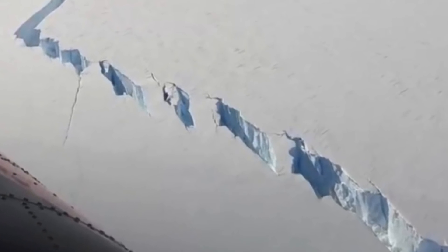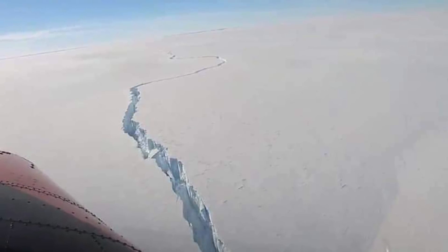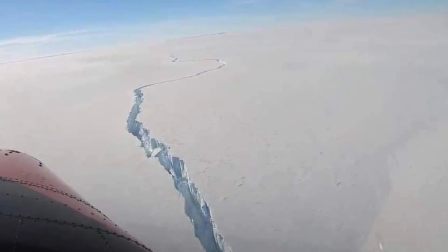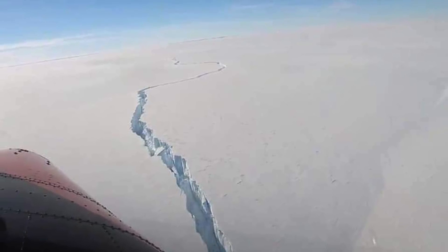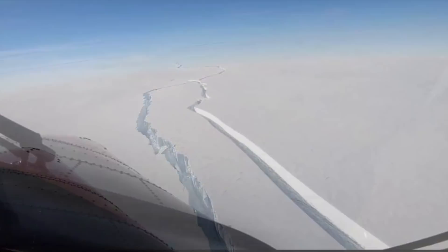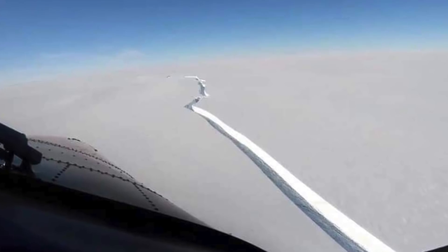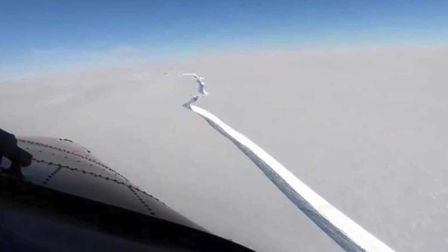Scientists announced on Friday that a huge iceberg broke off from the Bronte Shelf in Antarctica. The researchers have said this iceberg measures just over 490 square miles, or 1,270 square kilometres. According to a statement from the British Antarctic Survey, the huge chunk of ice is bigger than New York City.